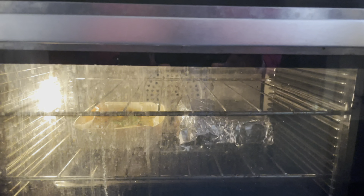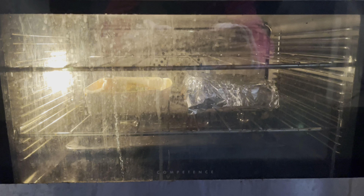This oven's minging, that glass. But anyway, they stay in there for 30 minutes.